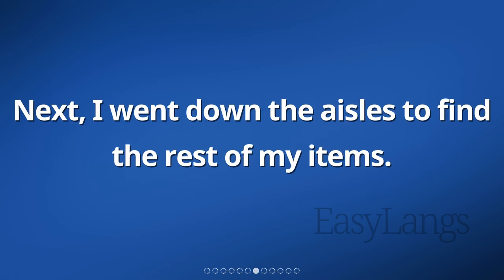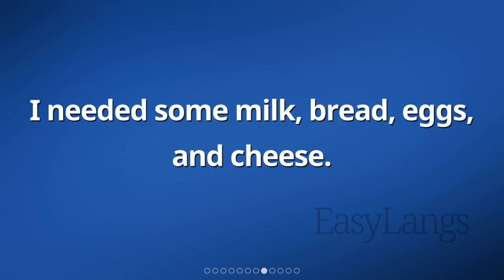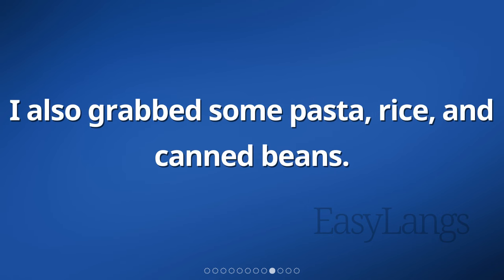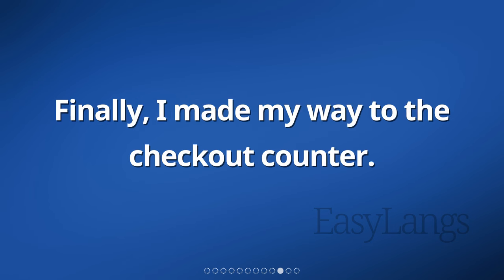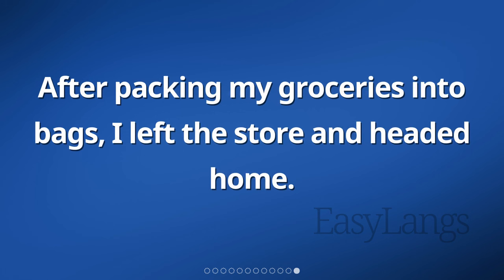Next, I went down the aisles to find the rest of my items. I needed some milk, bread, eggs, and cheese. I also grabbed some pasta, rice, and canned beans. Finally, I made my way to the checkout counter. The cashier scanned my items and I paid with cash. After packing my groceries into bags, I left the store and headed home.